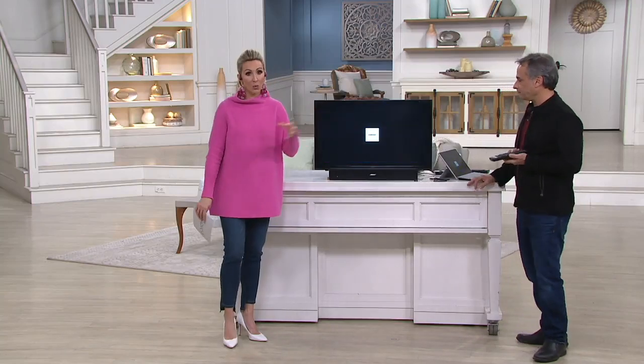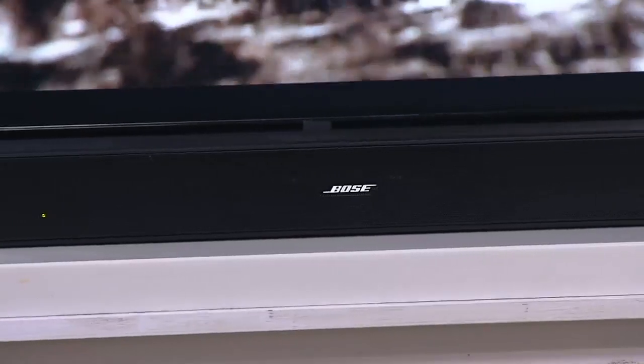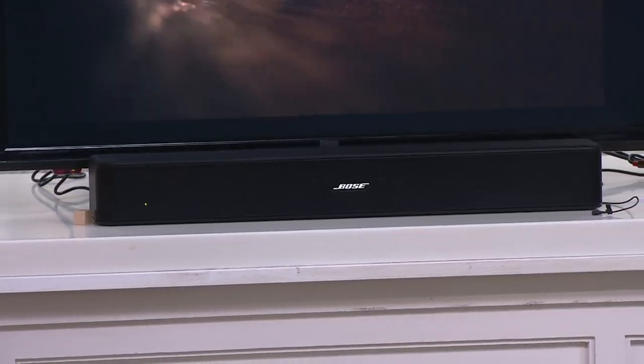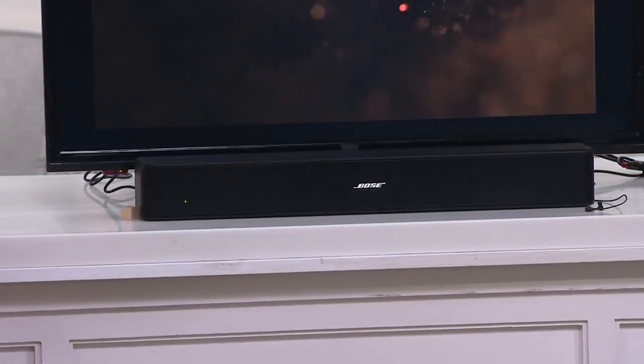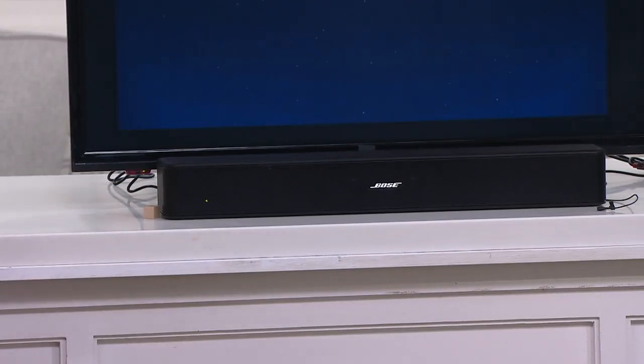With free shipping, it's one of those situations where you want to get this home in time for the big game. There's no risk — free shipping, 30 days to love it or return it. When I've shopped Bose sound bars in the past, it's usually the price that's held me back — I've seen five, six hundred dollars. We're at $179 and change for a Bose sound bar. This is the lowest price QVC has ever offered on the Bose Solo 5 TV Sound System.